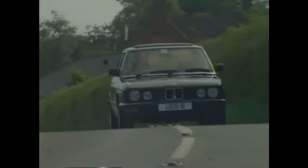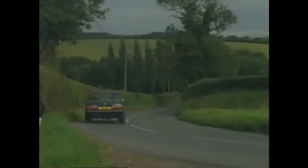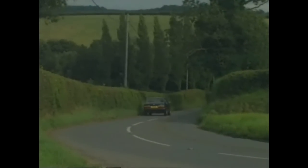Things we would recommend you do buy from BMW are safety parts — like brake pads, shock absorbers, and steering bushes. On a car like this, you can't afford to take risks.